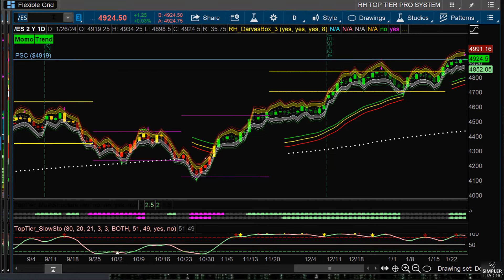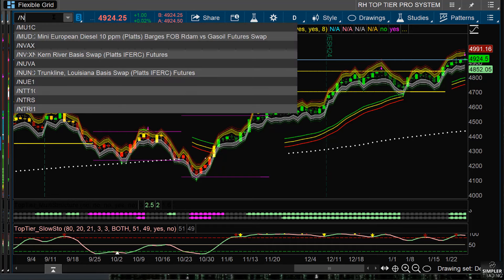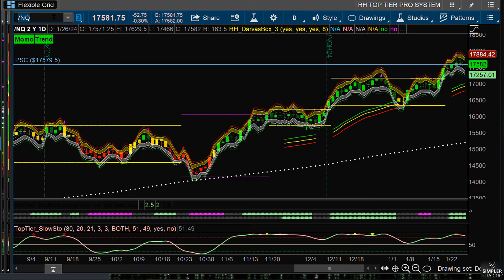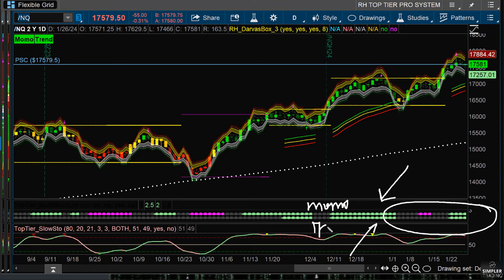First of all, the two strongest indices continue to be the S&P and the NASDAQ. If we take a look at the structure — and what is structure? It's really three things. I talk a lot about structure from the standpoint of these two colors at the bottom of my screen — the top row is momentum, the bottom row is trend.